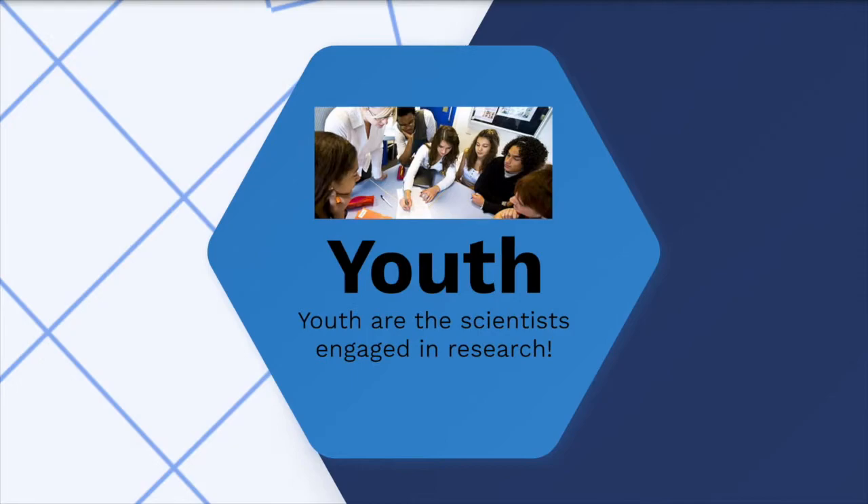The Y in YPAR stands for youth, meaning you. In YPAR, youth are the scientists engaged in research. They pick an issue of interest in the community and create high-quality research about it. Youth also get to work with adults to make their research plans a reality. The youth and adults share power and work together throughout this process.